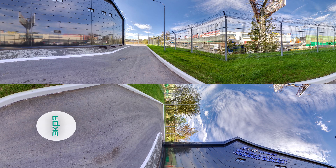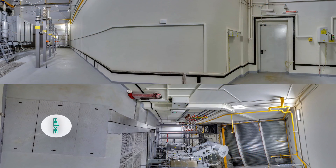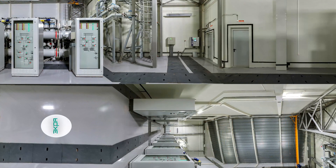The first floor holds power equipment, such as power and auxiliary transformers, 110 kV GIS, and 20 and 6 kV switch gears. The substation is equipped with two power transformers, each rated at 80 MVA.